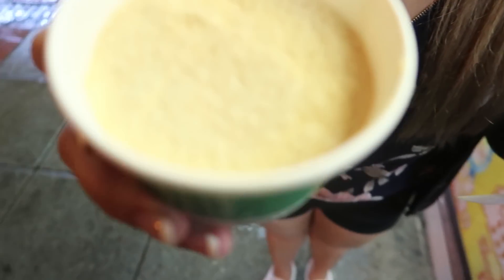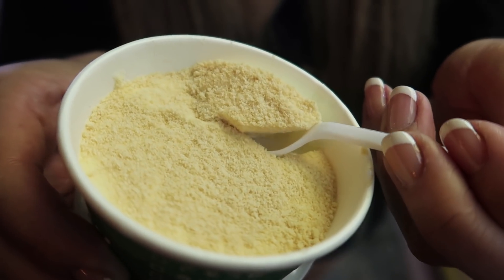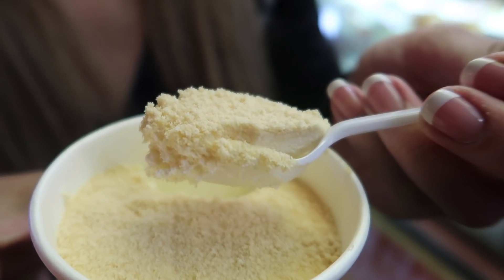We also got the sawdust pudding, also known as serradura, which means sawdust in Portuguese. The reason it's called sawdust pudding is because it looks like sawdust at the top, but I think it's actually biscuits at the top. The bottom layer is cream and the top layer is the biscuits. It's kind of like a mousse-type texture, and the biscuit top is a nice balance of flavor. This dessert is a specialty of Macau — definitely try it if you're in Macau.